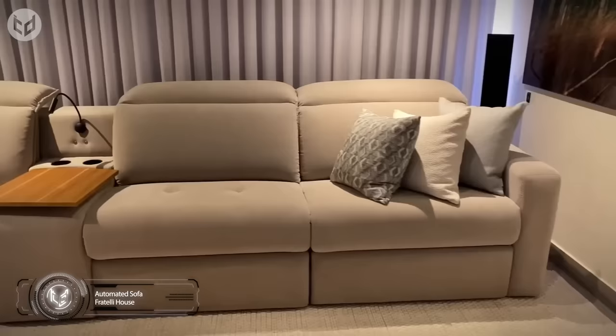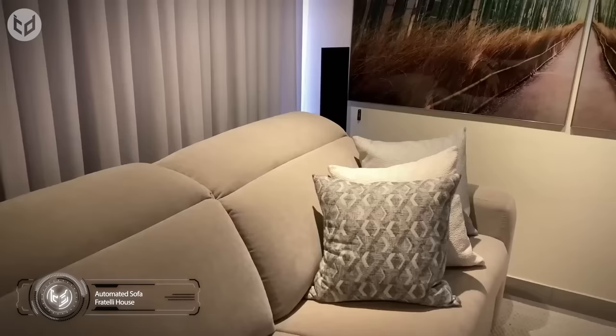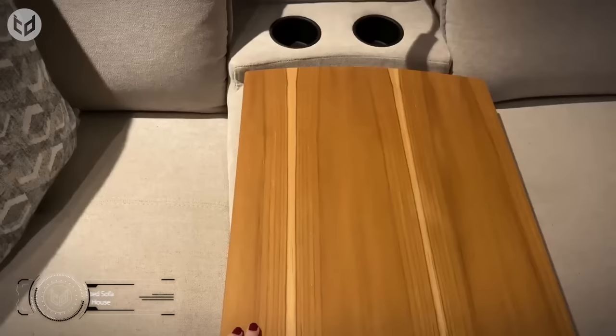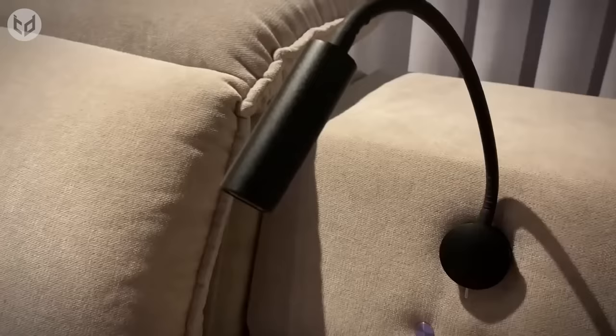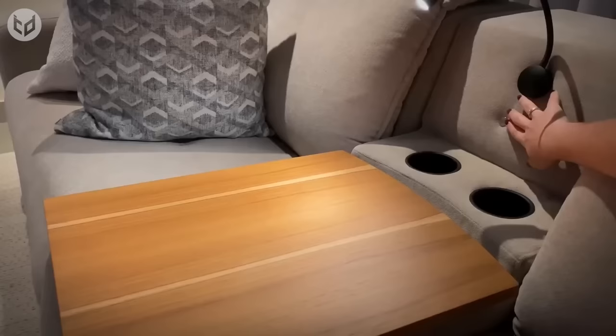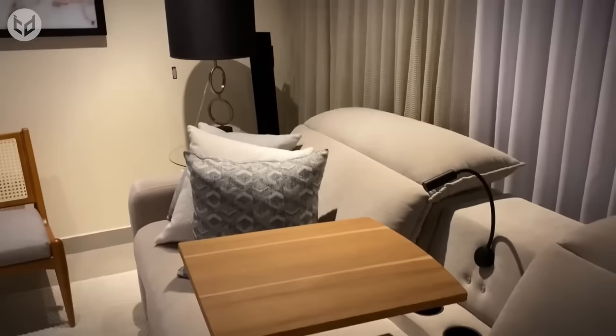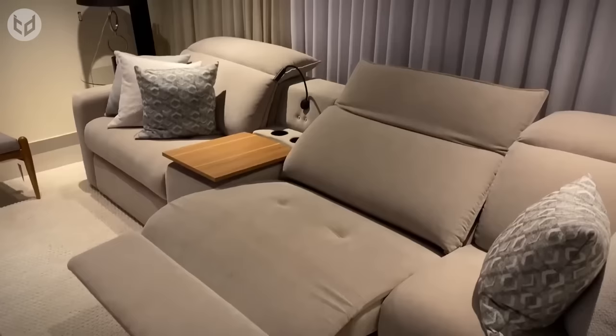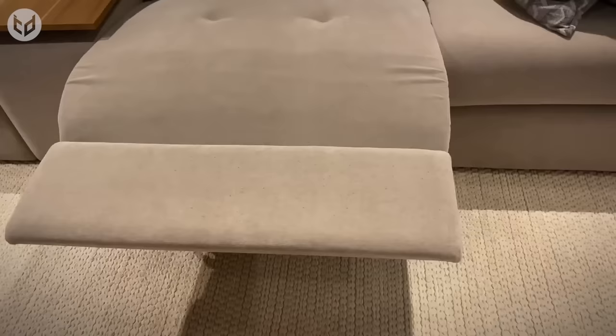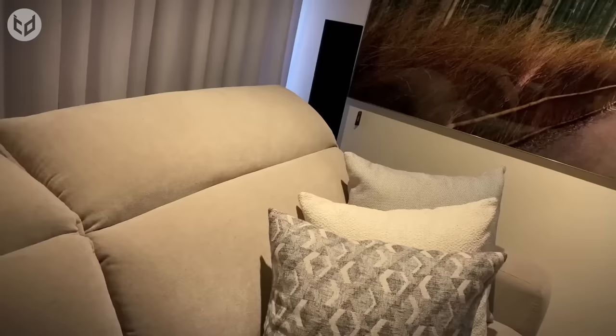Why study so hard in the first place? So that you can eventually afford an automated sofa like this one. Designed by Fratelli House, this soft and luxurious lounge piece comes with a swivel wooden side table that's perfect for holding your chips and dip, plus cup holders for your drinks and a built-in reading light. All you gotta do is push a button to lift or lower the table to a height that's perfect for dipping. Now all that's left is to lie back on the reclining seats and enjoy your afternoon nap. Your headrest can automatically be adjusted as well to reach the pinnacle of comfort.